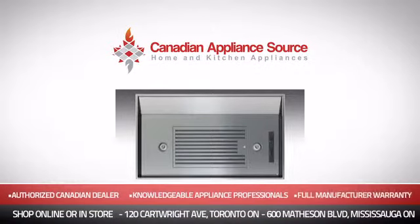Order now and get your dream hood directly to your door at Canadian Appliance Source.